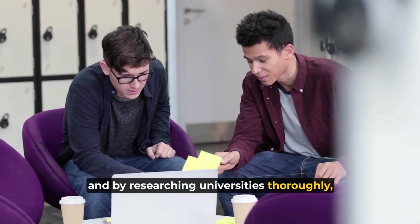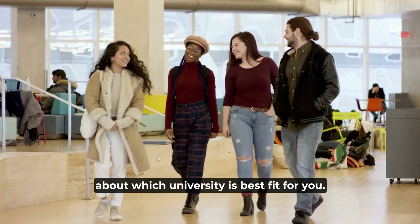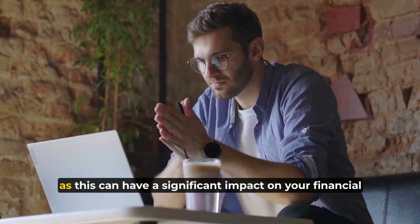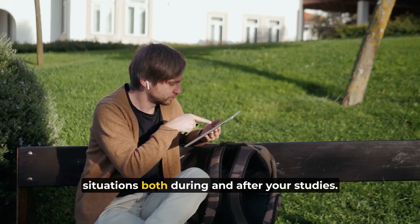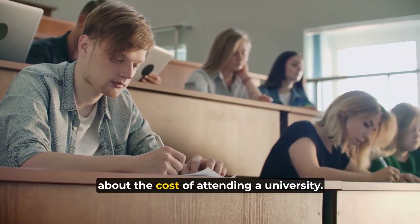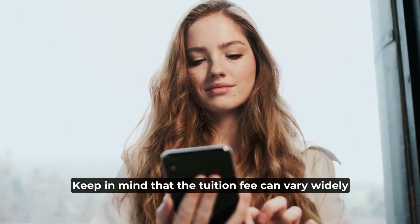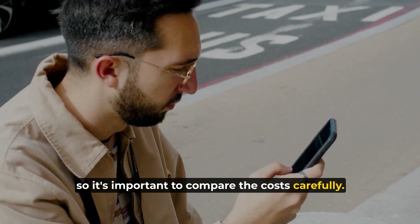By researching universities thoroughly, you can make an informed decision about which university is the best fit for you. Number three: look at the cost. When selecting a university, it is important to consider the cost, as this can have a significant impact on your financial situation both during and after your studies. Look at the tuition fees for the university you're considering. Keep in mind that tuition fees can vary widely depending on the program and the university, so it's important to compare costs carefully.